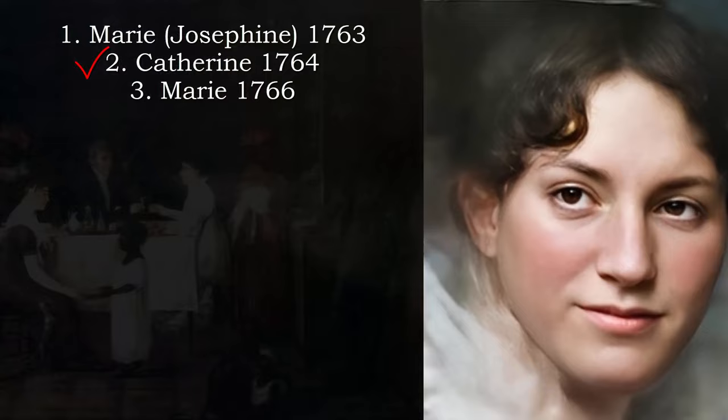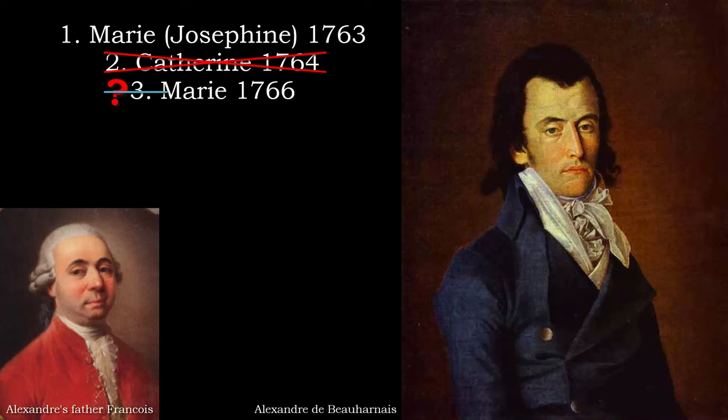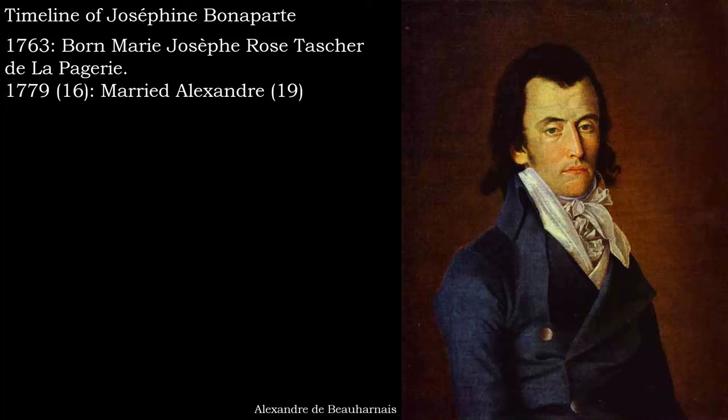François the father then said, what about the youngest? No, she's only 12, said her mother. But you can take the oldest, Josephine. She was three years younger than Alexandre, so they married in France. She was 16, he 19. She had two children; one of them married Napoleon's brother and eventually became queen herself as well. But that is another story.